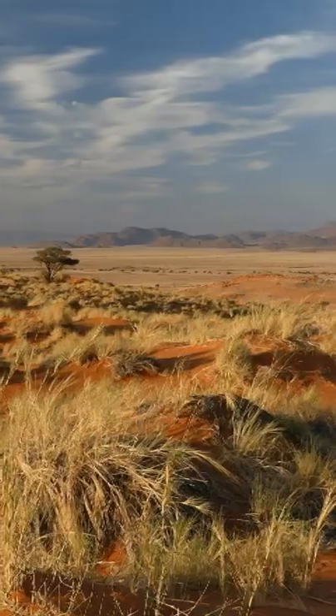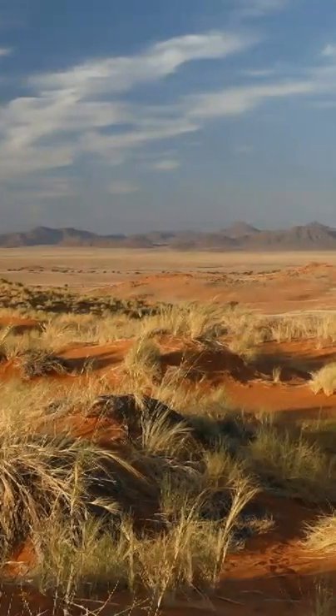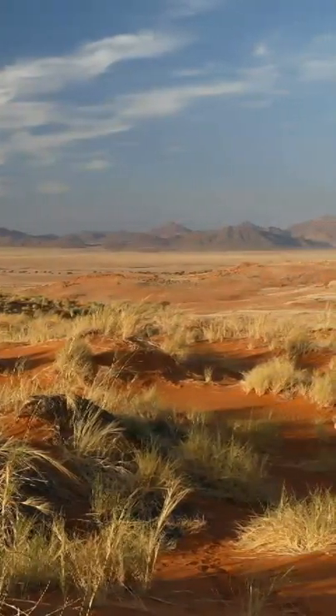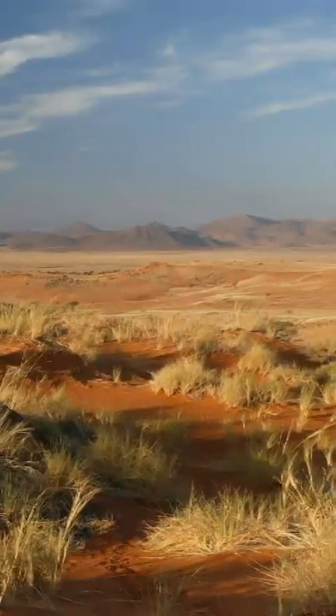It can dig up to 2 feet, or just over half a meter, in 15 seconds. It seals its nostrils while digging at such speed to prevent them from clogging up with dust. They also lack the reflective tissue that makes these animals' eyes shine in the dark.